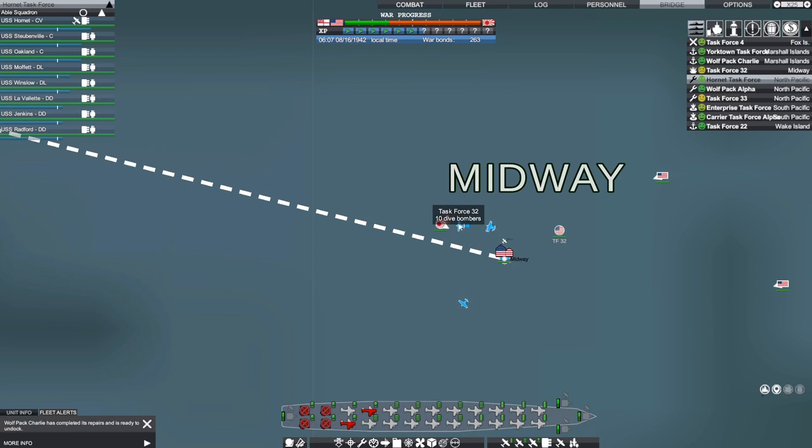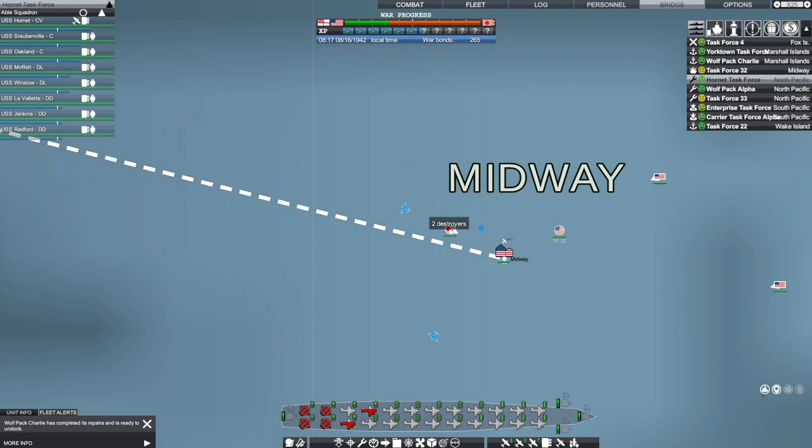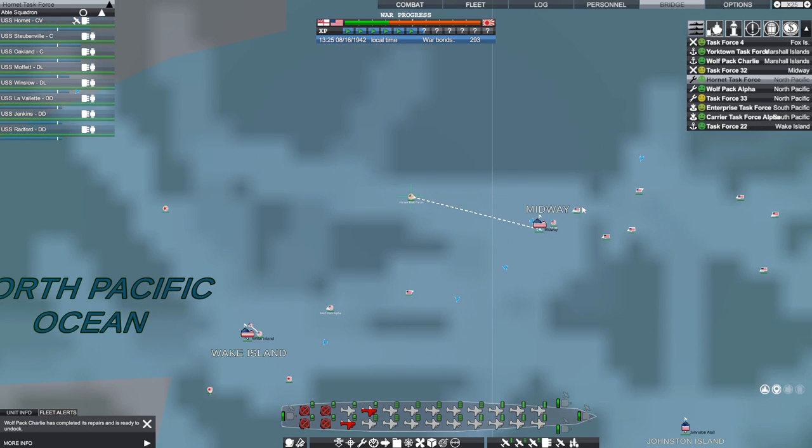I allowed the combat to continue without recording — he's now down to just two destroyers. We took out all the cruisers. Torpedo bombers went in, got another destroyer, and then we got the last one as well. Most of that Japanese fleet is gone. We're going to bring the Hornet task force back into Midway now.